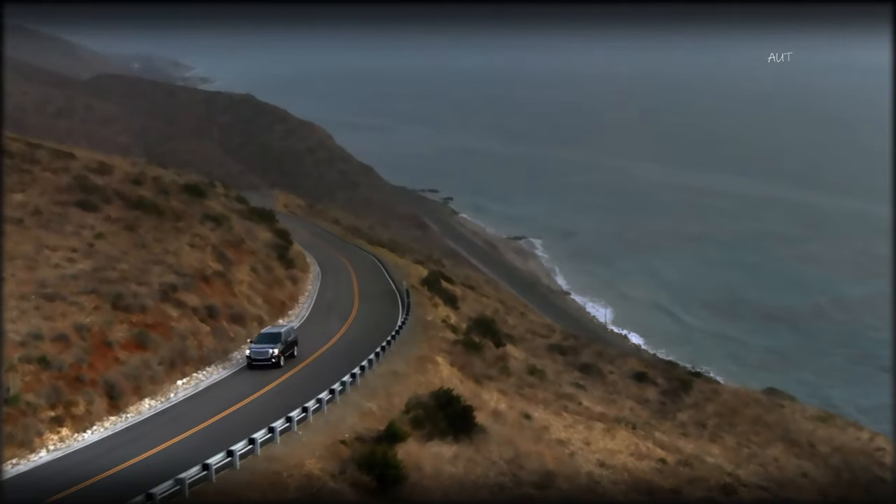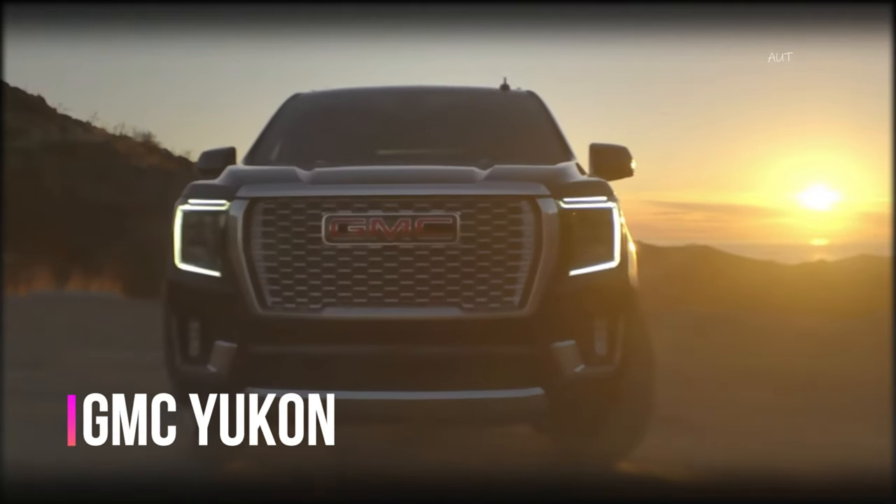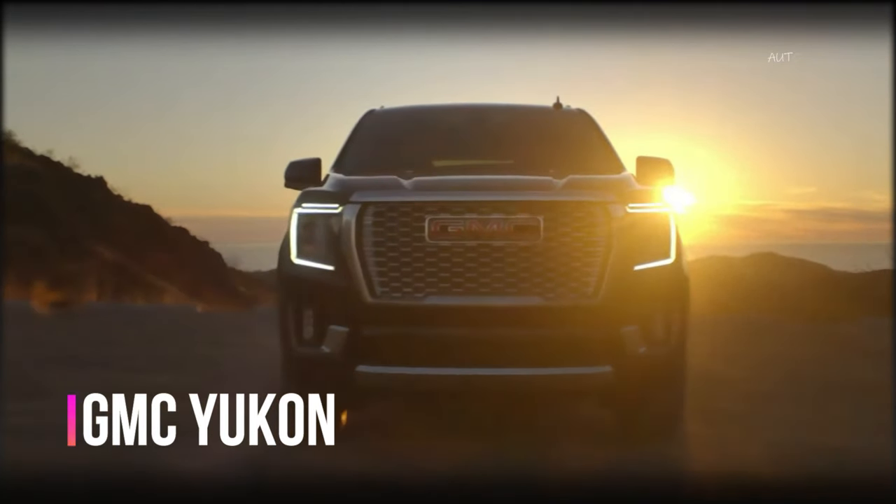But what if GMC decided to give the Yukon a makeover for the 2025 model year? How would it look like? We have used our imagination and creativity to create a realistic and stunning rendering of the future GMC Yukon, and we are excited to share it with you.